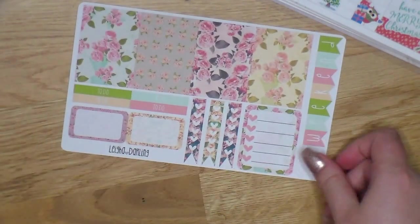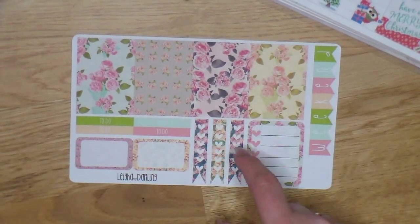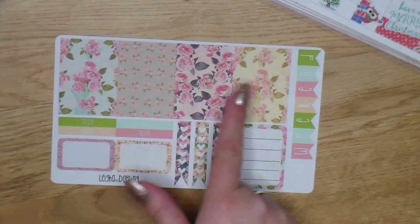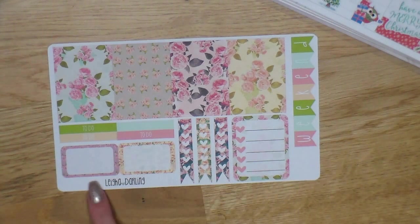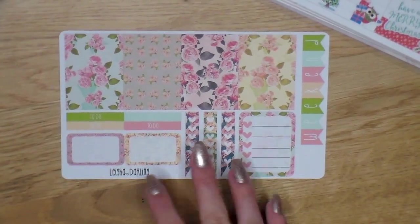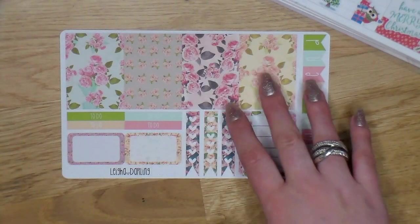Next I'll show you a kit that's just a single functional kit — this is the Vintage Floral Set. It has the same four full boxes, checklist, half boxes, and headers. I just love this color scheme for transitioning into spring — like this with February horizontal colors would just look great.